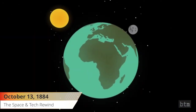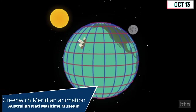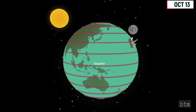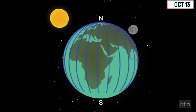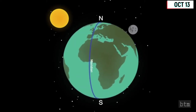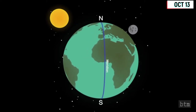October 13, 1884. Greenwich, Britain was adopted as the Universal Meridian on this date. At the behest of U.S. President Chester Arthur, 41 delegates from 25 nations met in Washington, D.C. for the International Meridian Conference. Arthur proposed that a single world meridian, passing through the principal transit instrument at the Observatory at Greenwich, be adopted, and that all longitude would be calculated both east and west from this meridian, up to 180 degrees.